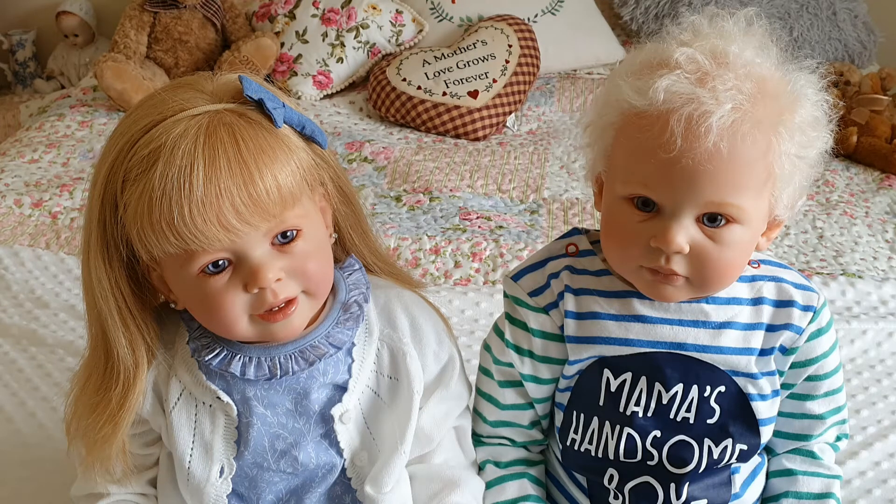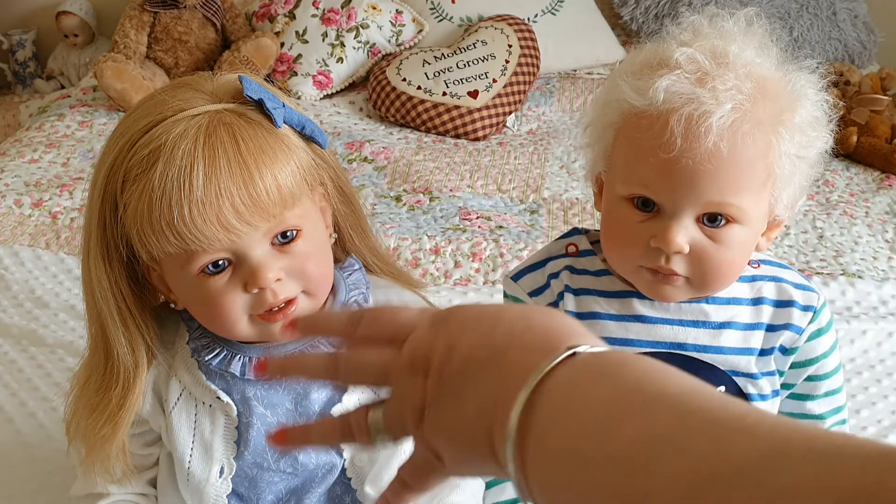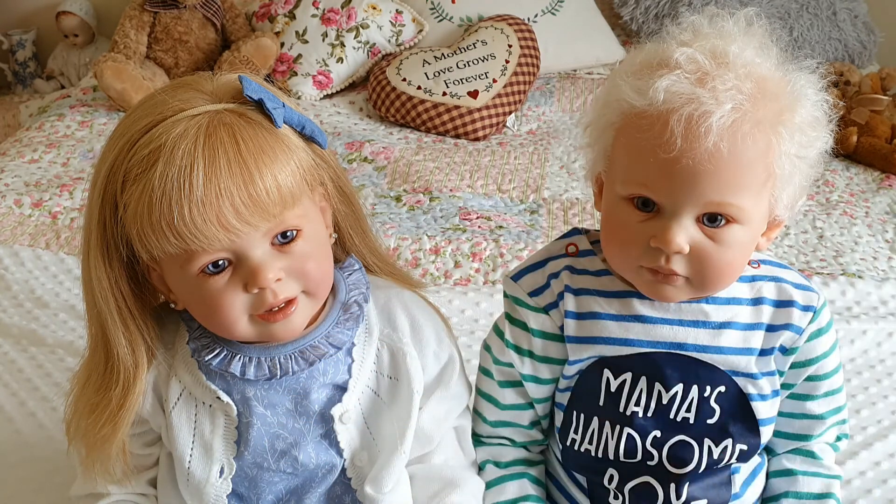They make a nice pair like brothers and sisters. The only difference in the sculpts is the head — the arms and legs are exactly the same, just the faces are different. His ears are different too, so basically the heads are different, but the arms and legs are exactly the same. I thought they would make quite a good match for brother and sister.